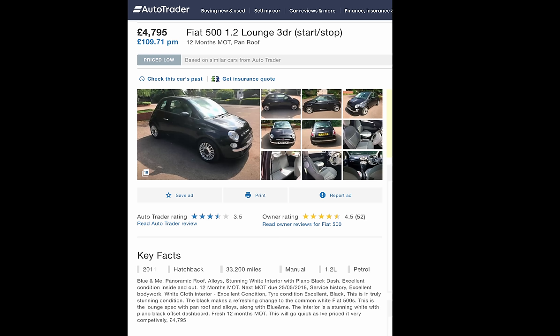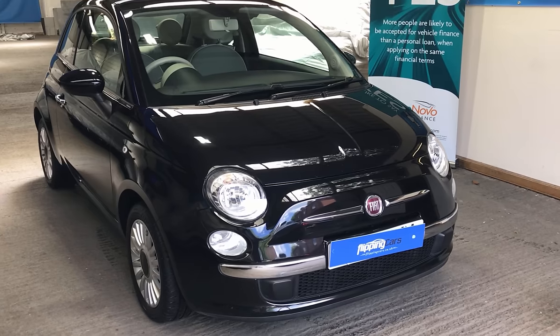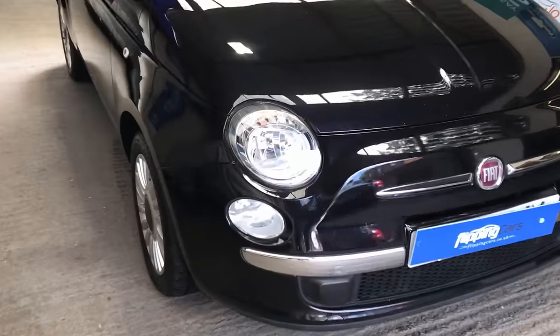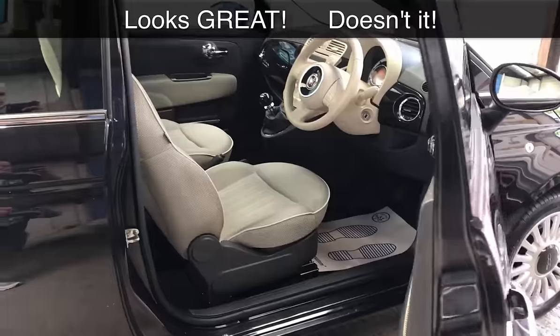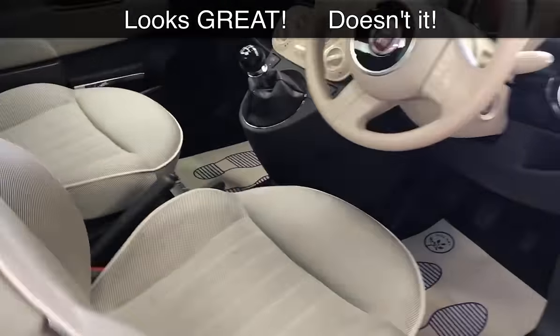I've put the car up on AutoTrader for £4,795. I don't like to discount cars so I'm going to try and get the full list price for it. I wouldn't waste my time listing this car on some of the other lesser sites — you just don't get the quality lead. So I've stuck it on AutoTrader and let's see how we get on.